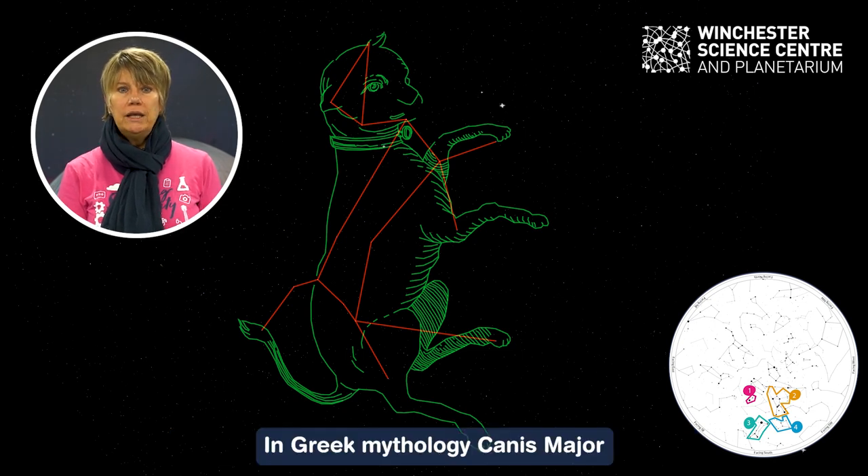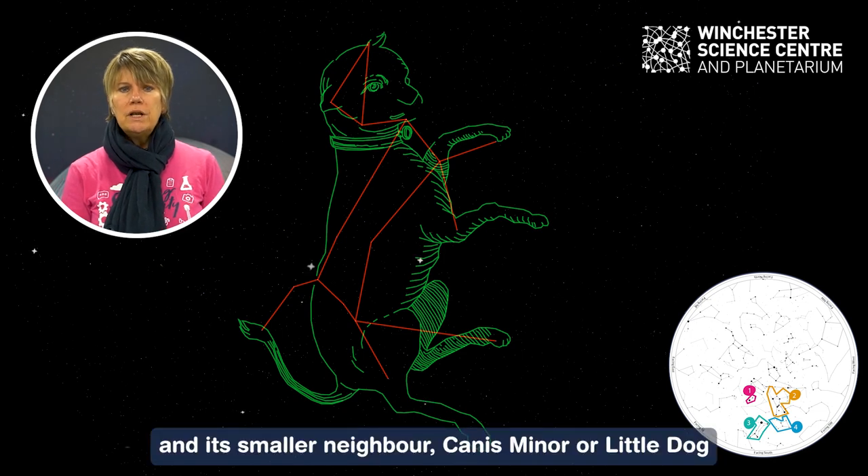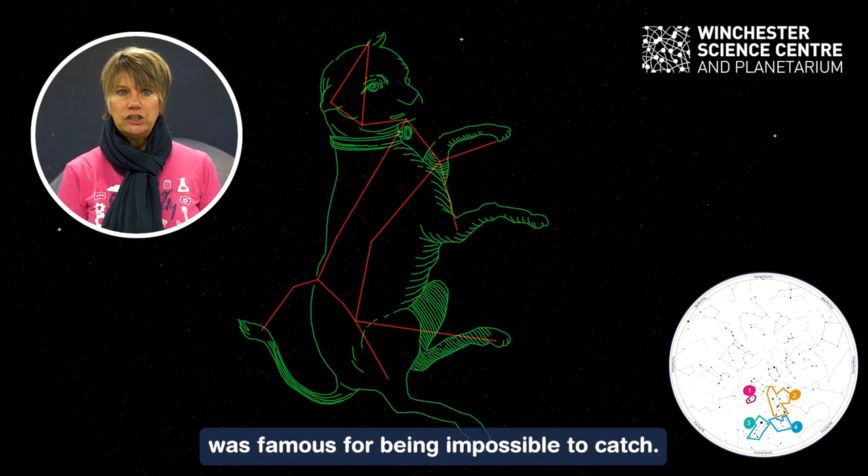In Greek mythology, Canis Major was famous for being impossible to escape, and its smaller neighbour Canis Minor, or little dog, was famous for being impossible to catch.